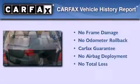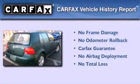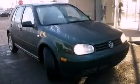Not to mention that this Volkswagen qualifies for the Carfax buy-back guarantee. Call now to find out how you can own this breathtaking automobile.